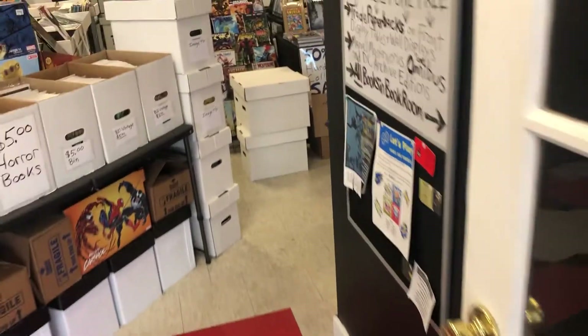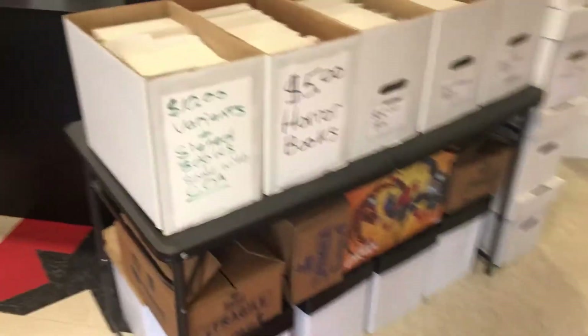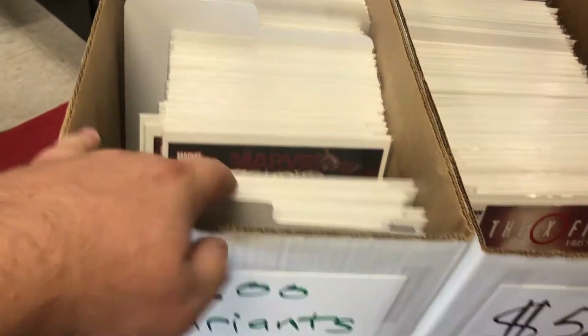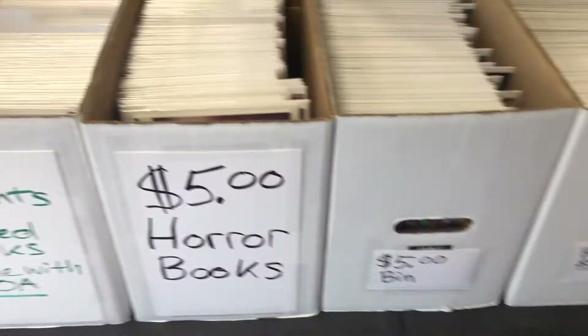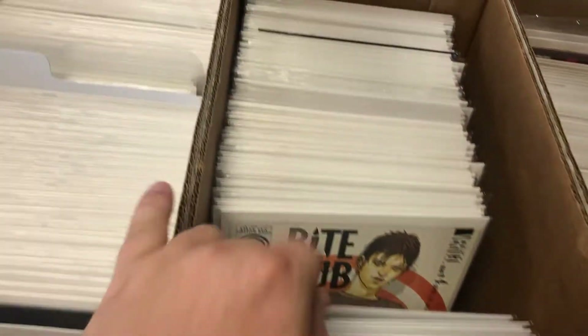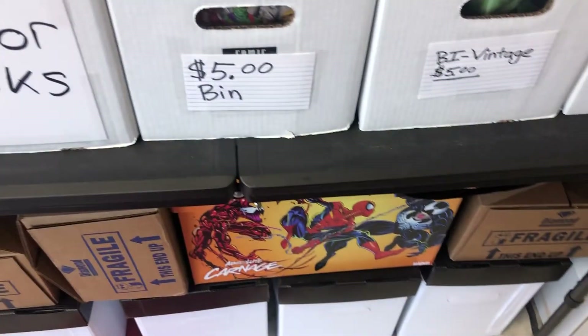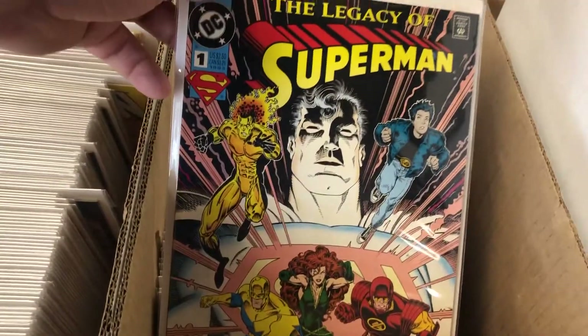Another thing I love is these variants. I love it when stores sell their cool variants or their incentive variants — I think that's awesome. It gives the local market a chance to buy them before some of them get put up on eBay for way too much money.